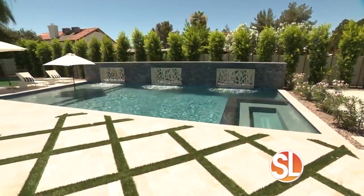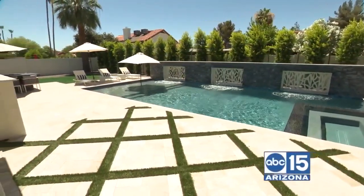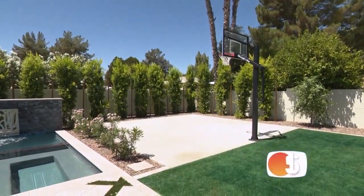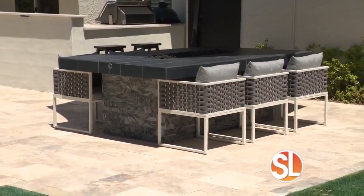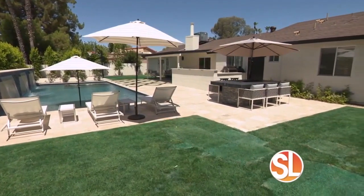So you reached out to Haley at Lavender Landscape and you had some requests. You and your husband Chris wanted certain things — what were they? We wanted a space where the kids can play, but also where the adults have their own space. We have the basketball court, the pool, and then a fire pit with a table and loungers. And your husband told me the jacuzzi was definitely a must — he wanted the jacuzzi.